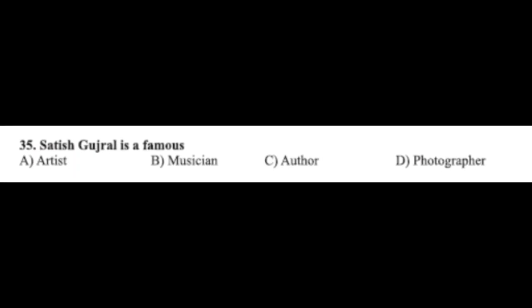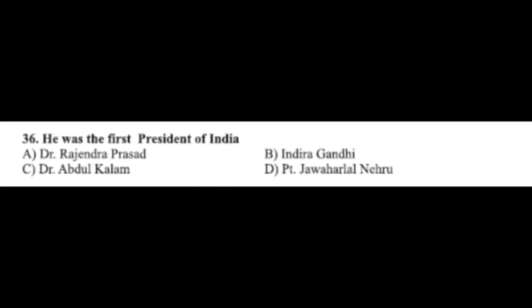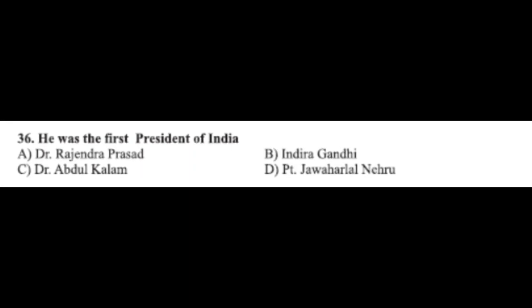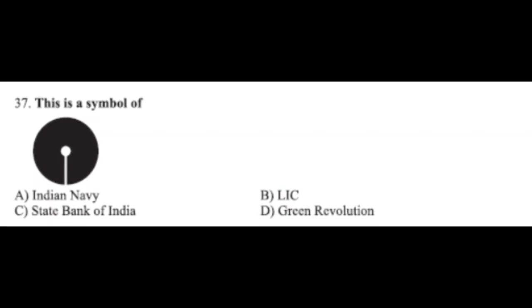Question number thirty-five: Satish Gujral is a famous — option A: artist, option B: musician, option C: author, option D: photographer. The correct answer is option A, artist. Question number thirty-six: he was the first President of India — option A: Dr. Rajendra Prasad, option B: Indira Gandhi, option C: Dr. Abdul Kalam, option D: Jawaharlal Nehru. The correct answer is option A, Dr. Rajendra Prasad.